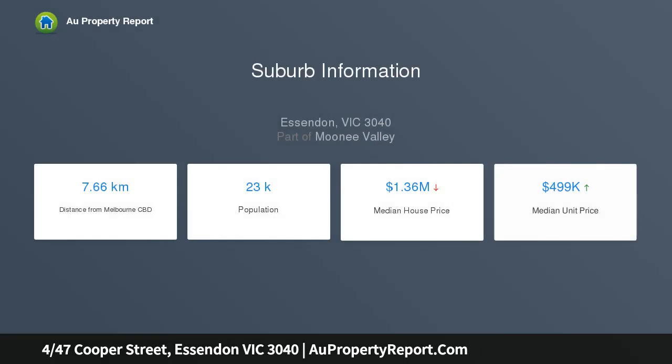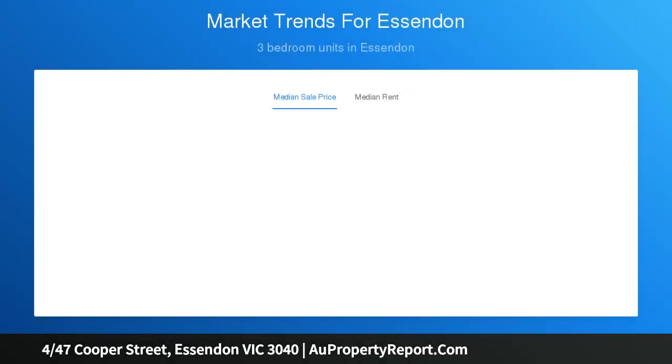With its first-class features and abundance of natural light throughout, the vogue interior showcases three large bedrooms — one downstairs — and two stylish modern bathrooms, one on each level.